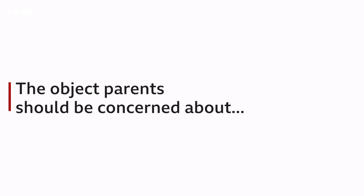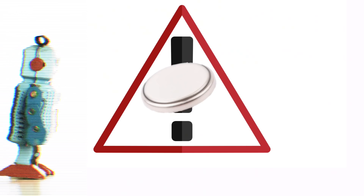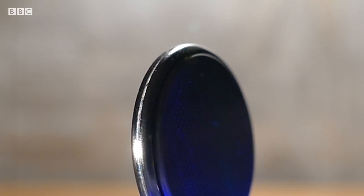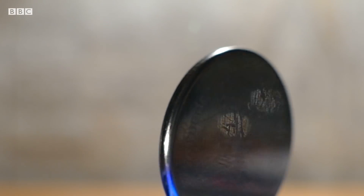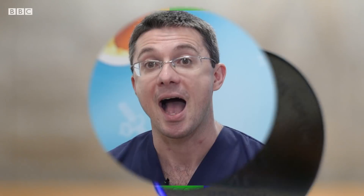There are some objects that parents should get concerned about. There's increased awareness of the problems that button batteries cause — those silver coin-shaped objects you often get in electronic devices. They can cause real problems because they can burn through the lining of the stomach or the tube from the mouth into the stomach. If a parent suspects that their child has swallowed a button battery, that is a cause to seek medical attention as soon as possible.